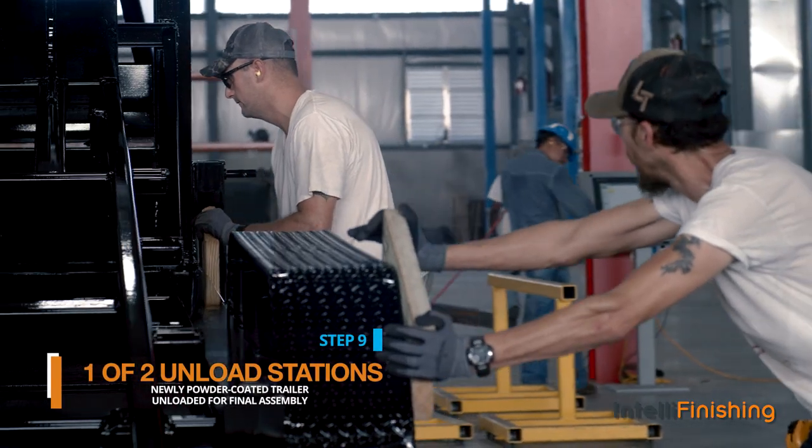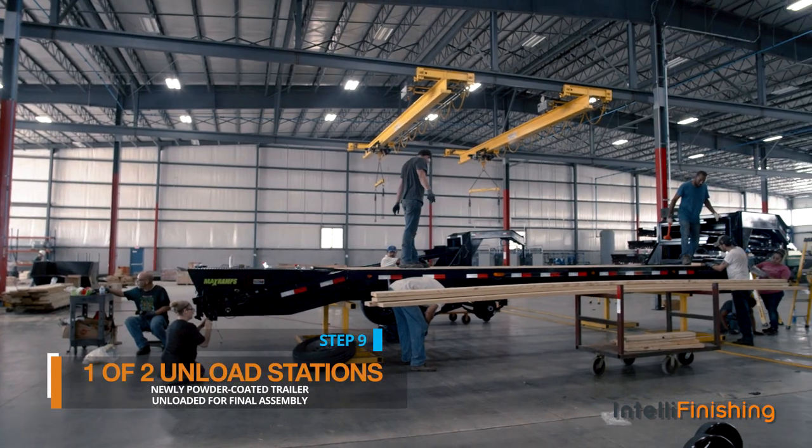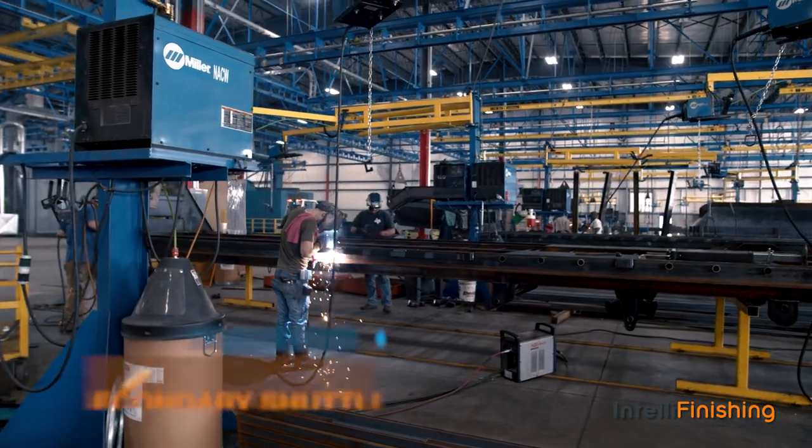One of two unload stations where the newly powder coated trailer is unloaded for final assembly, and then via the secondary shuttle, empty carriers head back to the weld lanes to repeat the process.